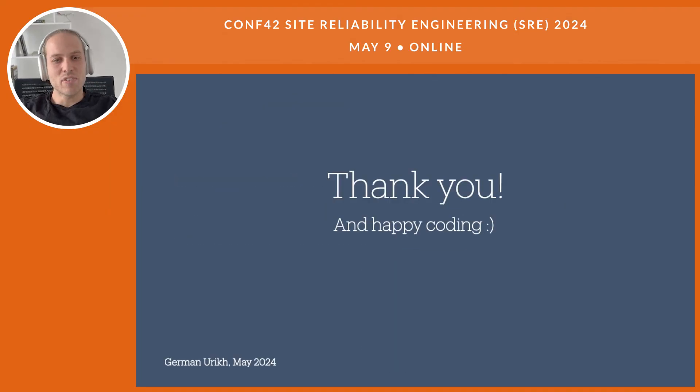And that is all from me. Thank you very much for attending this lightning talk. I really appreciate it. I wish you all very happy coding, very nice review comments, and wishing you to be very relaxed and productive during your work days.